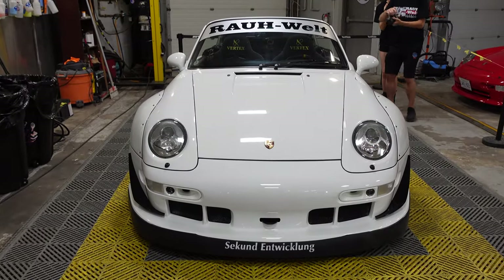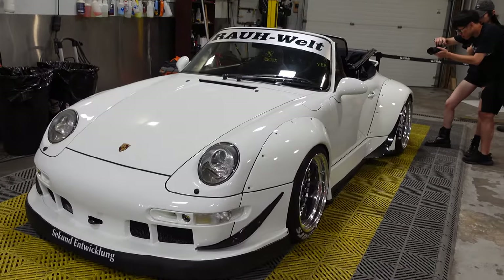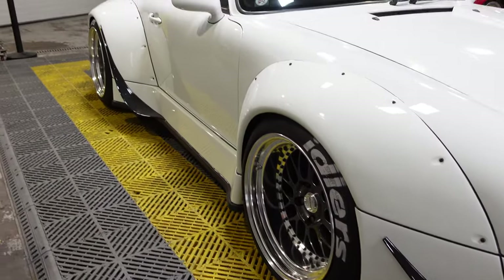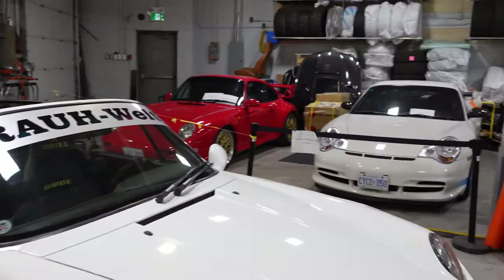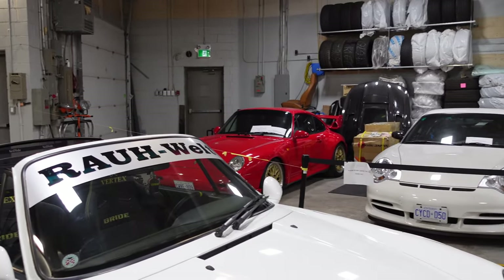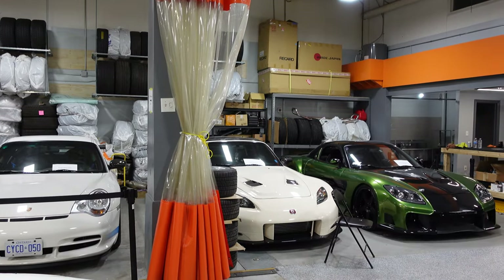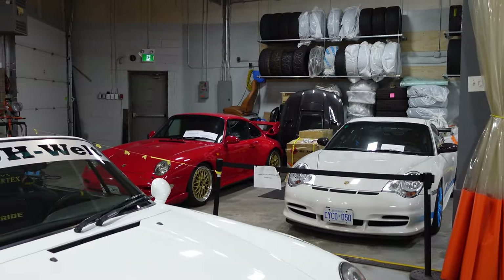Briefly saw the new 993 Cabrio outside — not a new build for an event or anything but it still looks absolutely fantastic. The Workmeisters really suit it, white looks so good on this car, with the Bride Vertex seats. And in the shop you can spot a lot of cool cars in the background: a 993 I think is a Club Sport, a 996 GT3RS, what looks to be a Spoon S2000, and the Veilside RX7 over there.